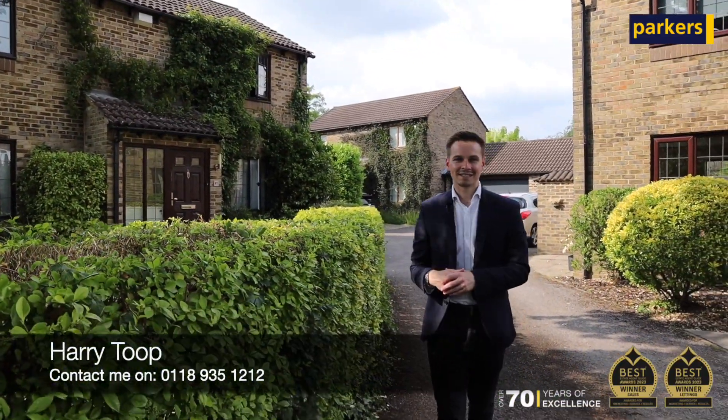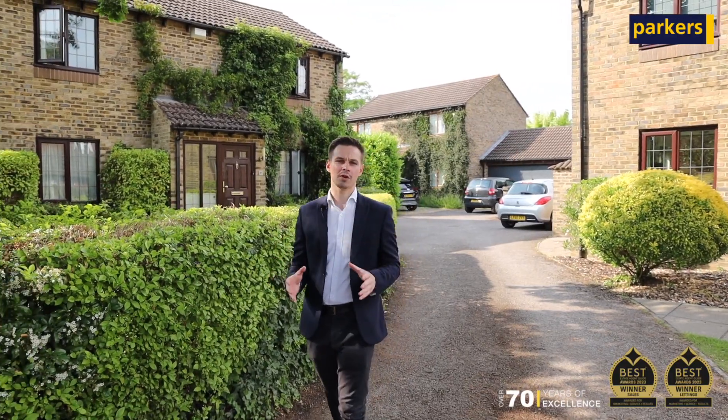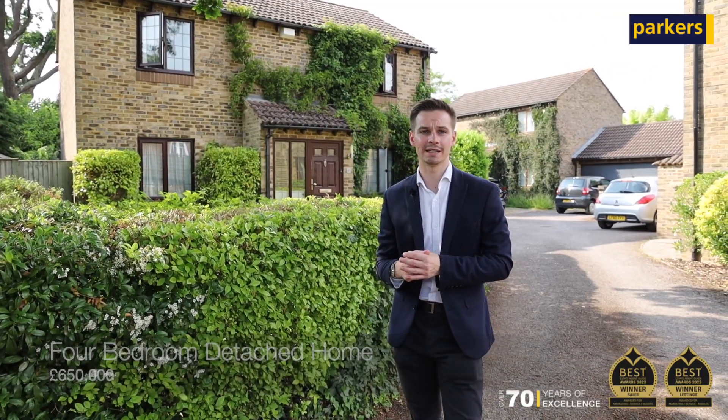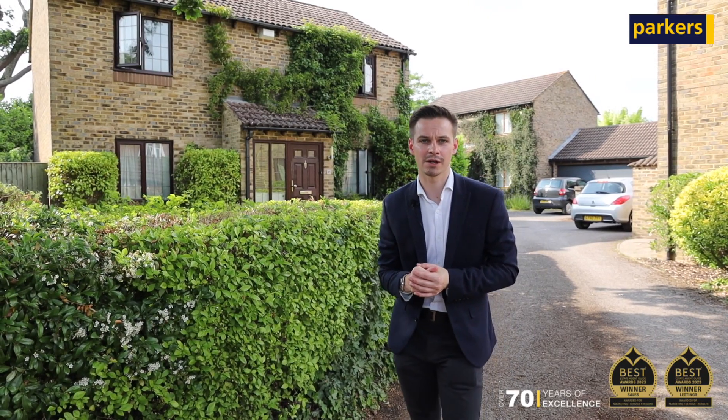Hello and welcome to my latest new instruction, which I'm super excited to be bringing you today. We've got this four bedroom detached family home coming to the market very very shortly. Location wise, we're in Mill Lane, Lower Early, which is a super quiet residential stretch of Lower Early.